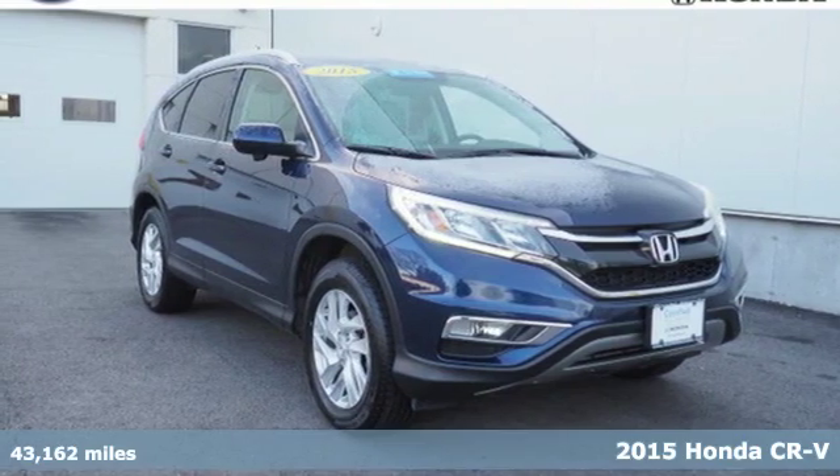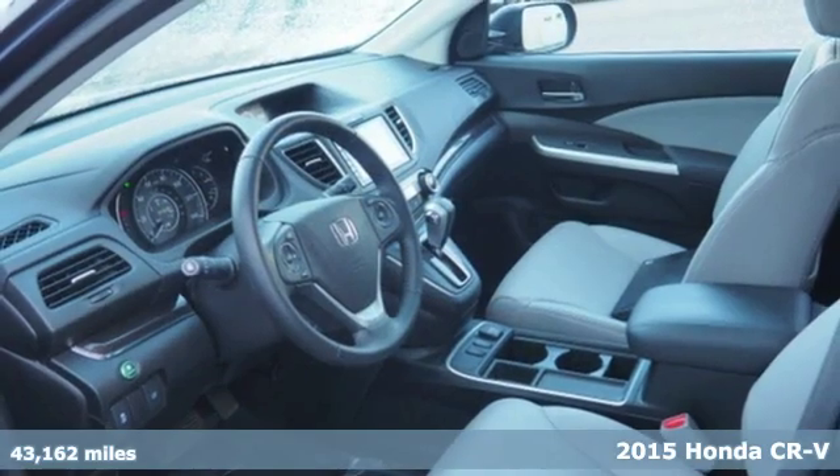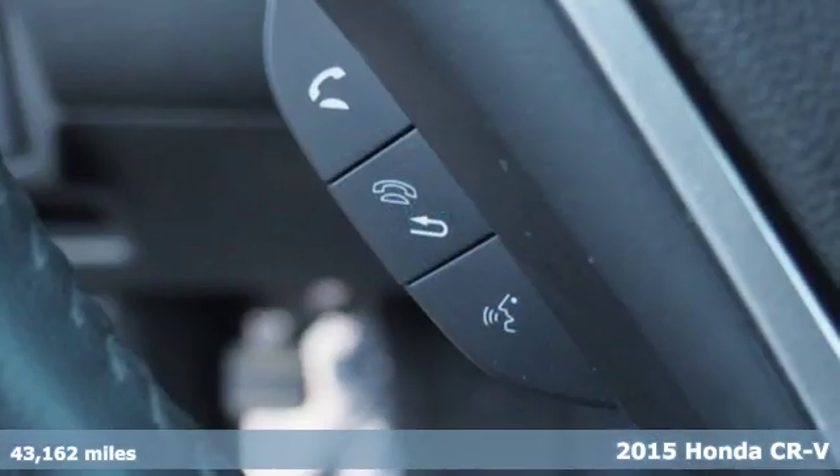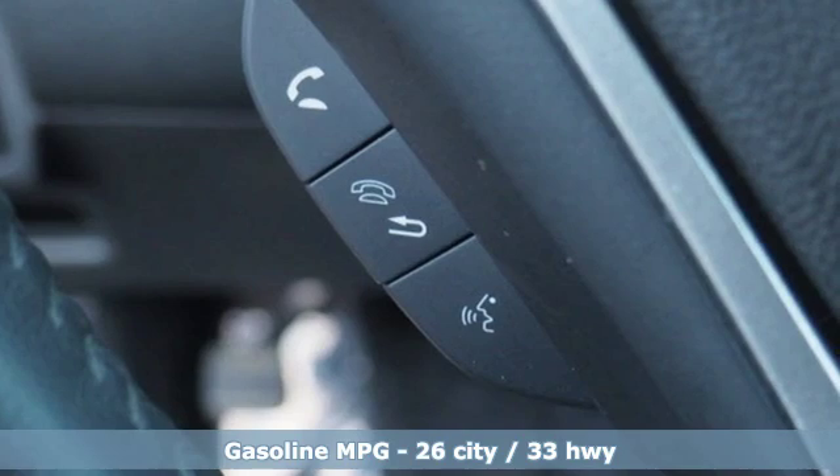It's a certified 2015 Honda CR-V. Check out this CR-V's fuel efficiency numbers, safety measures and cargo capacity and you'll be glad to drive it for the long haul.